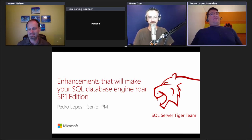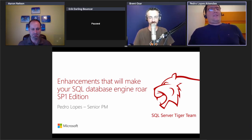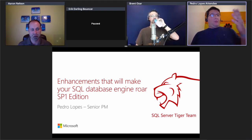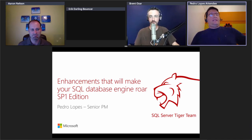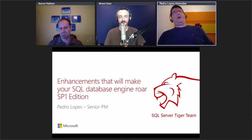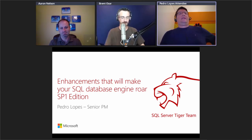Probably some of you have seen some flavor of this session before if you've attended in person at some venue. My name is Pedro Lopes. I'm a senior PM with the SQL Server Tiger team. We're part of the SQL Server Engineering Group, and we specifically own every in-market version of SQL Server, which right now means 2012 to 2016, soon to be 2017.